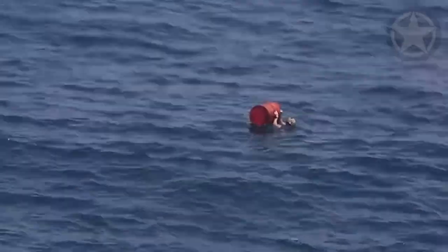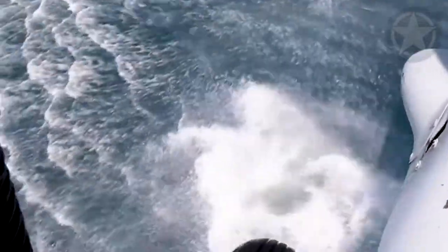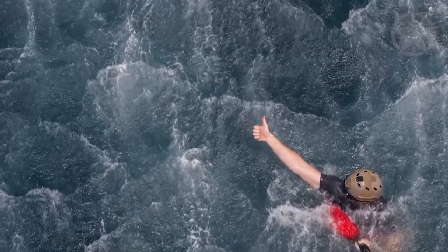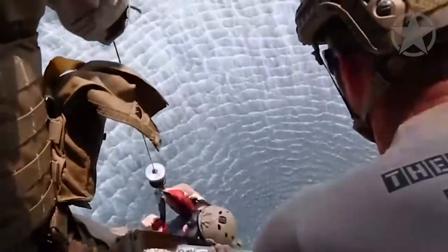They perform land and underwater location, identification, render safe, and recovery or disposal of foreign and domestic ordnance. Today, the U.S. Navy EOD is staffed with nearly 3,000 officers and enlisted personnel who are the world's premier force for maritime mine countermeasures, counter-improvised explosive devices, weapons of mass destruction, and all other types of weaponry.